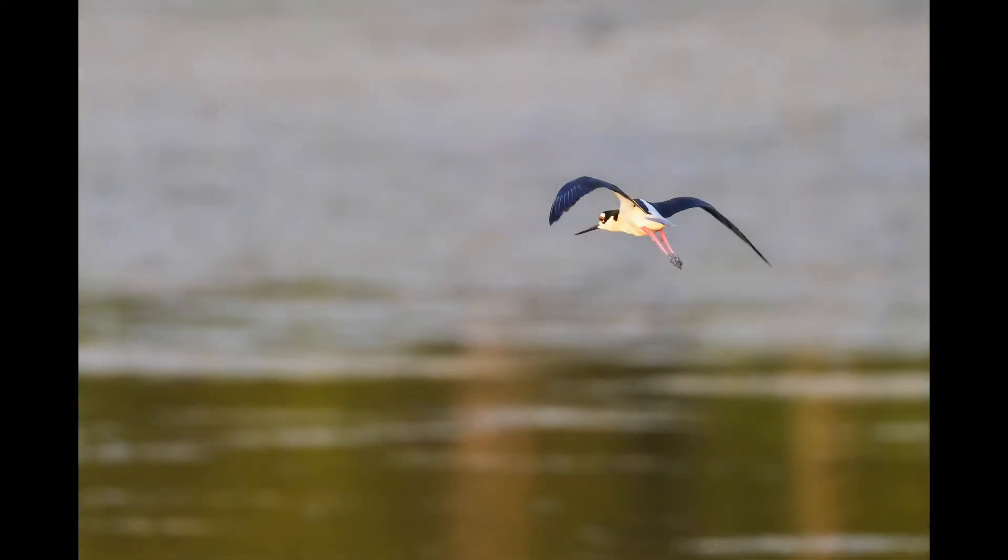An interesting shot of a black-necked stilt — rose pink legs, thin black bill, elegant black and white plumage.